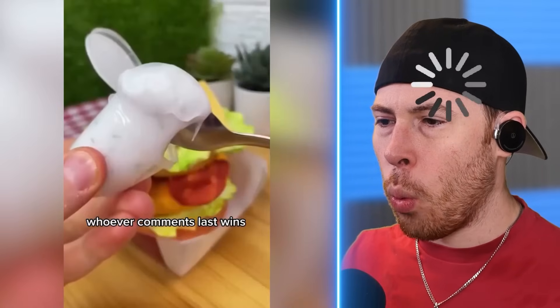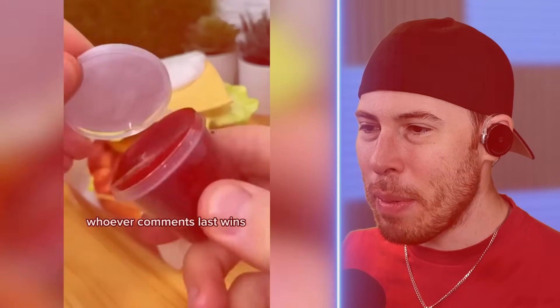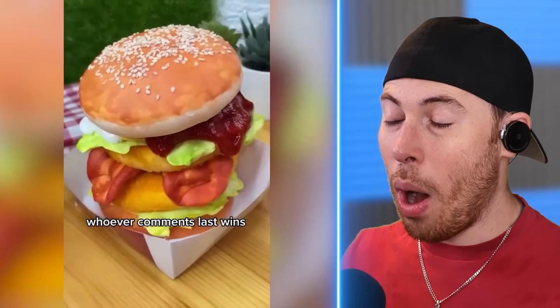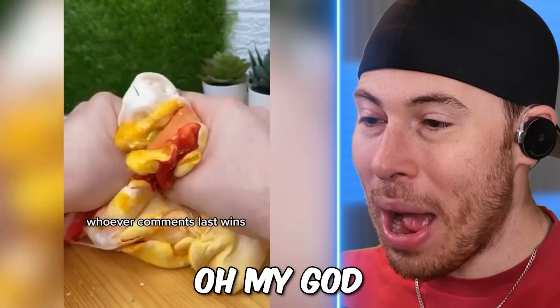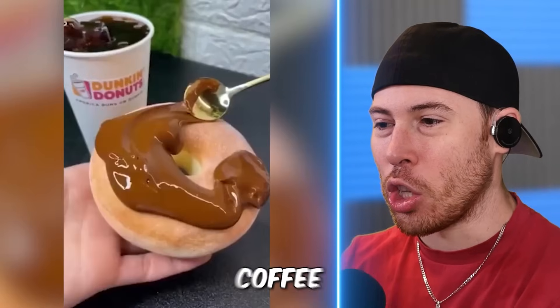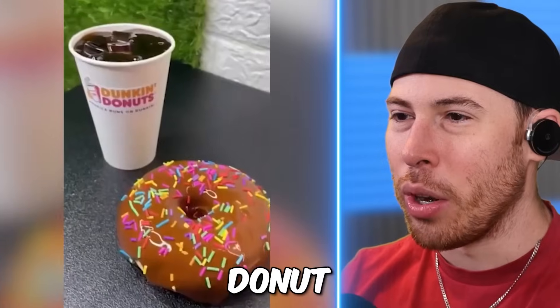Maybe... wait. McDonald's? Fake McDonald's barbecue. Wow! That actually looks really freaking good. Oh my God! We've got Dunkin' Donuts coffee.